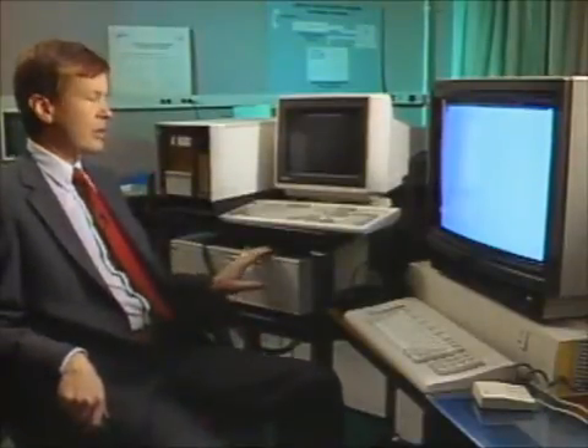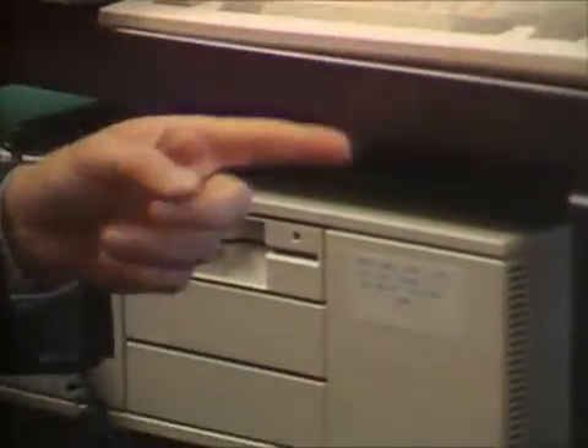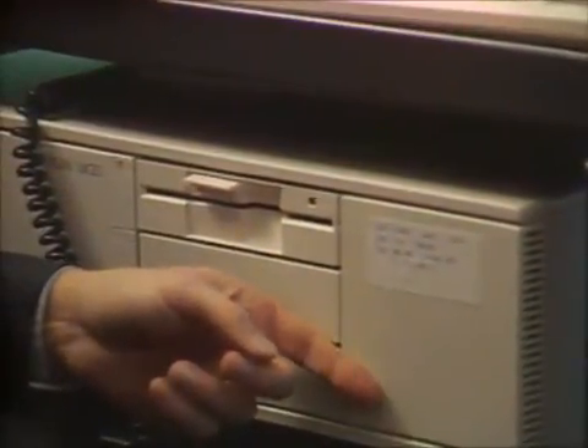The first technology is speech recognition. This personal computer has a vocabulary of 132 words which are recognized. We're using a hidden Markov model algorithm, which unfortunately is quite computation-intensive, so we have to use an auxiliary processor.